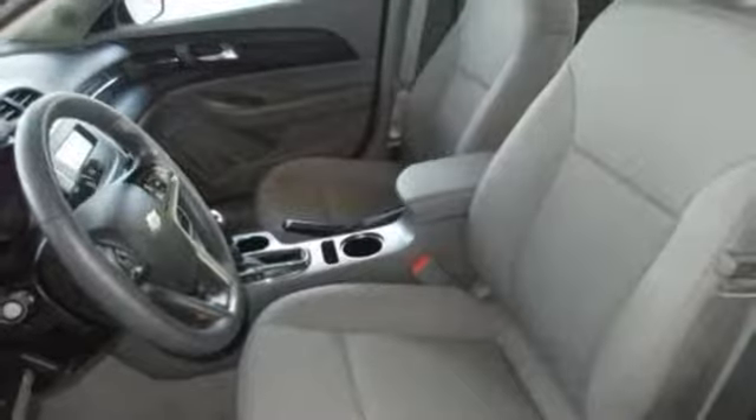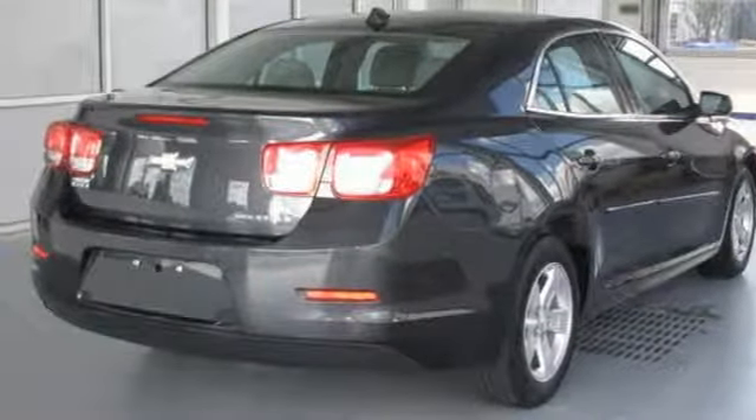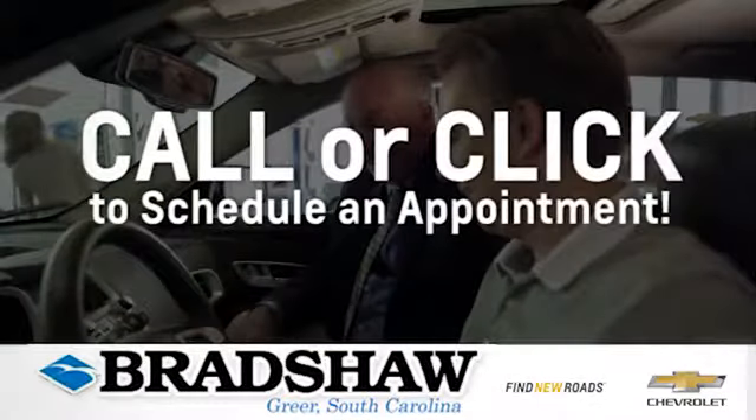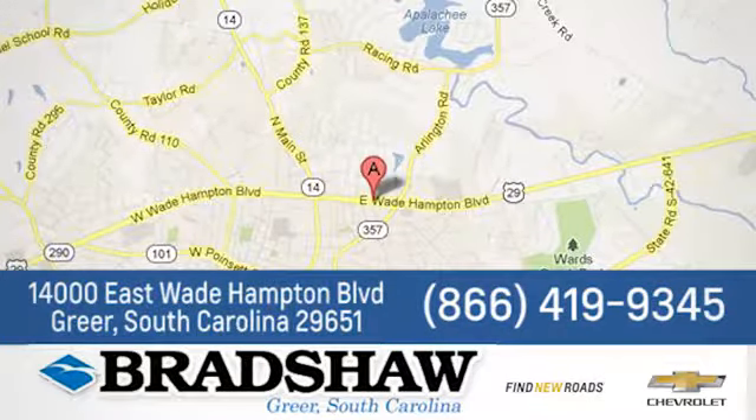It's big on everything you want in a sedan, except price. See it for yourself today. Bradshaw GM Superstore — come by and see us. We're conveniently located at 1400 East Wade Hampton Boulevard in Greer, South Carolina.